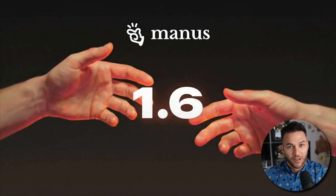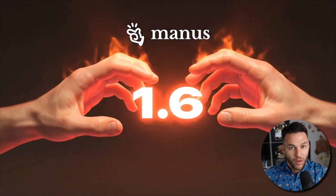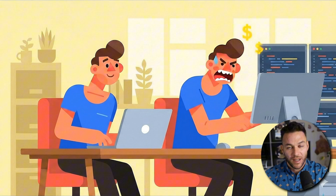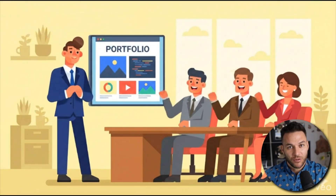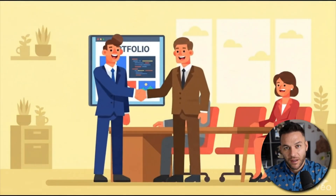Right now, you're early. Manus 1.6 just came out. Most people don't know it exists. The ones who do are still figuring it out. In six months, thousands will offer mobile app development using AI. The market will be crowded. Prices will drop. It'll be harder to stand out. But right now, you can position yourself as an expert before anyone else knows this is possible. You can land clients with zero competition. Early movers get the advantage. That's reality. The question is whether you'll look back wishing you started today or grateful you took action.